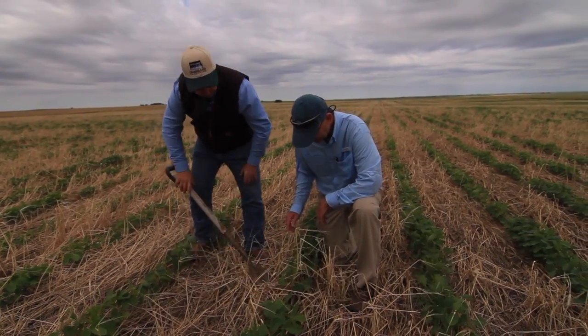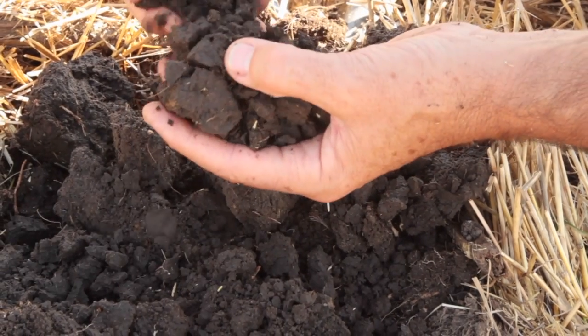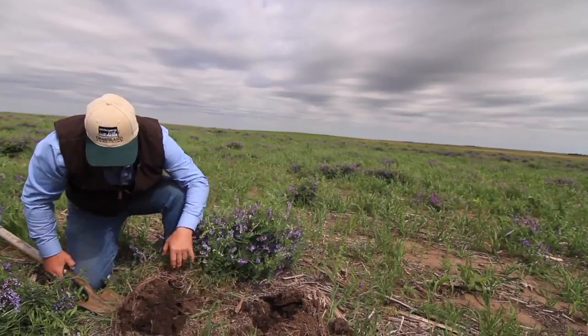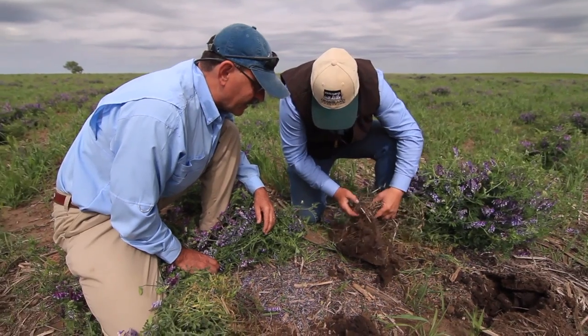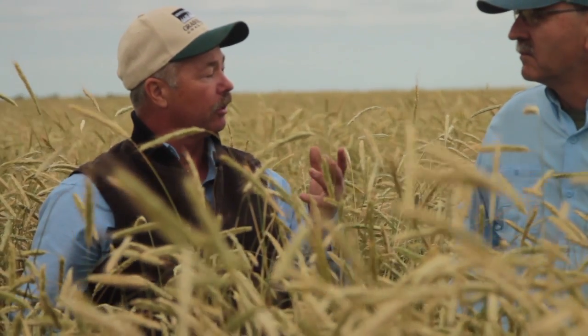We went up to Burley County again and they were talking about this aggregate stability you'd see in your soil where it would look like cottage cheese once you were doing things right. I went home and thought, I wonder what's going on out in my field. I'd never really dug in a field with a shovel. I went out, dug down in a field — just picked a field at random — and lo and behold, there was the cottage cheese structure there. And there were earthworms crawling around in the soil. I didn't expect that at all. What I was out there doing was trying to conserve moisture, and I didn't realize that I was affecting the actual structure of the soil in a positive way.